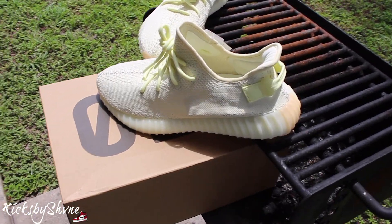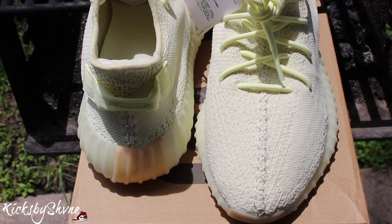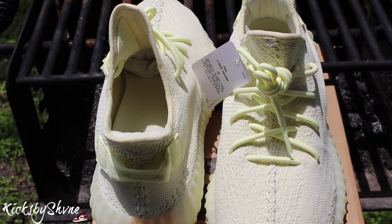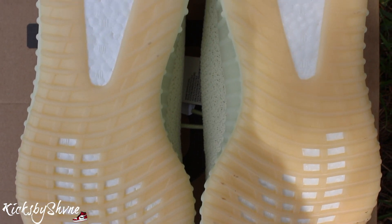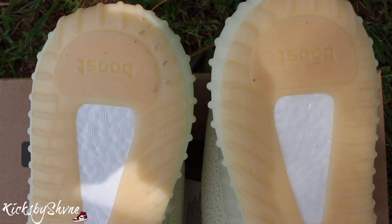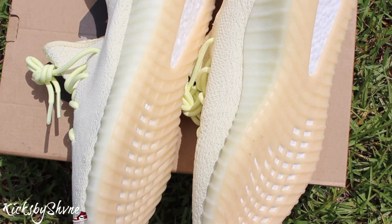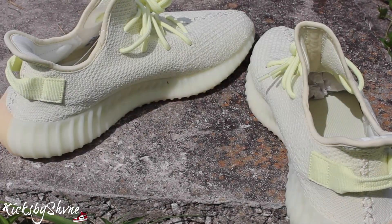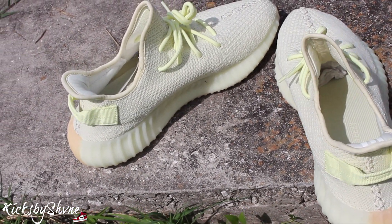We're gonna get straight into this. I'm gonna give you guys a first look right here. These are a size 12 — these are not mine, shout out to my cuz, these are his, he won them. The Yeezy 350 V2 Butter actually released on June 30th, 2018, retail for $220. They were a fairly big release, so if you really wanted them, you could have got them.